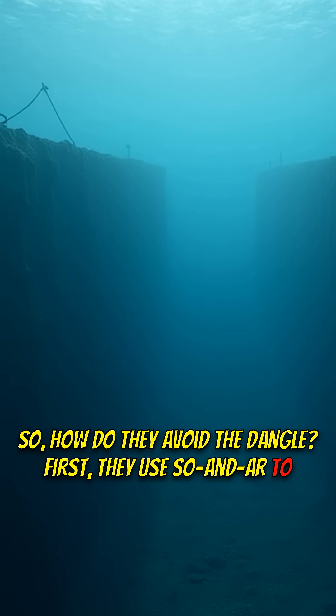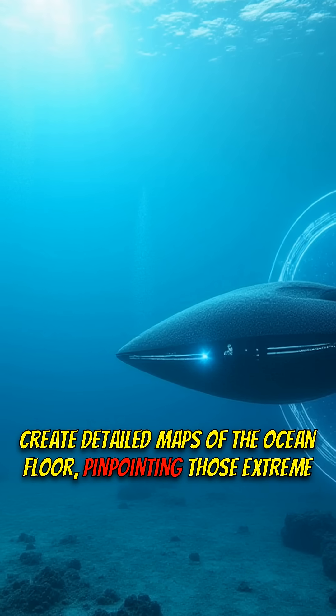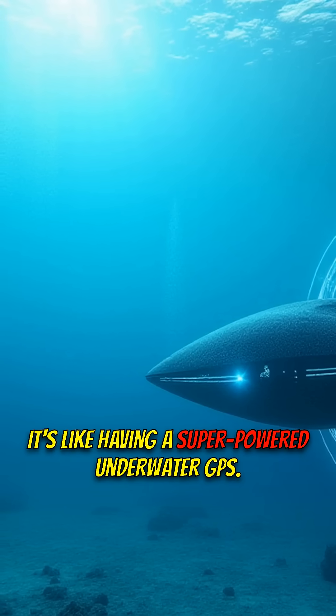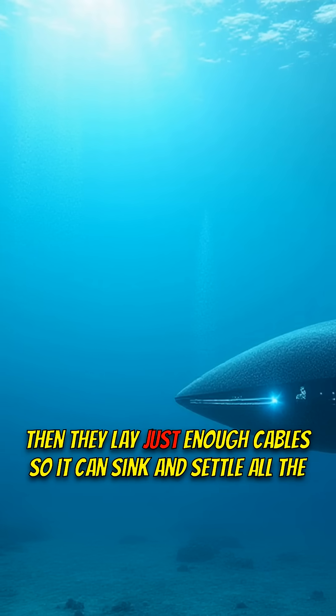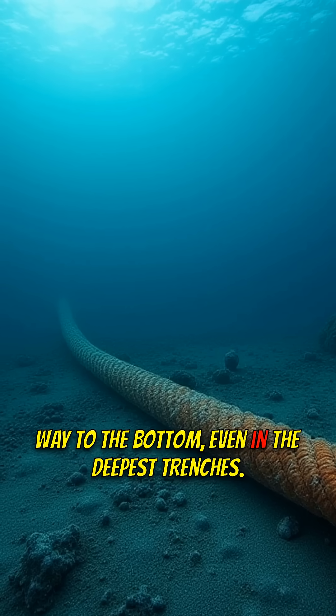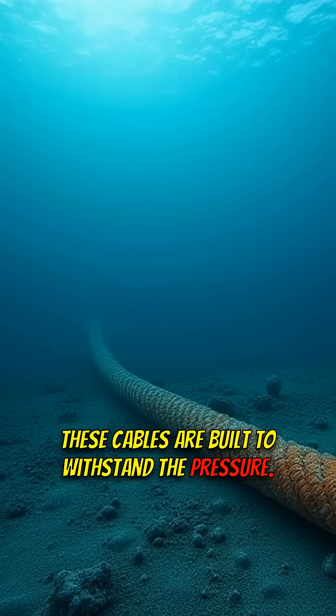First, they use sonar to create detailed maps of the ocean floor, pinpointing those extreme depths — it's like having a super-powered underwater GPS. Then they lay just enough cable so it can sink and settle all the way to the bottom, even in the deepest trenches. These cables are built to withstand the pressure.